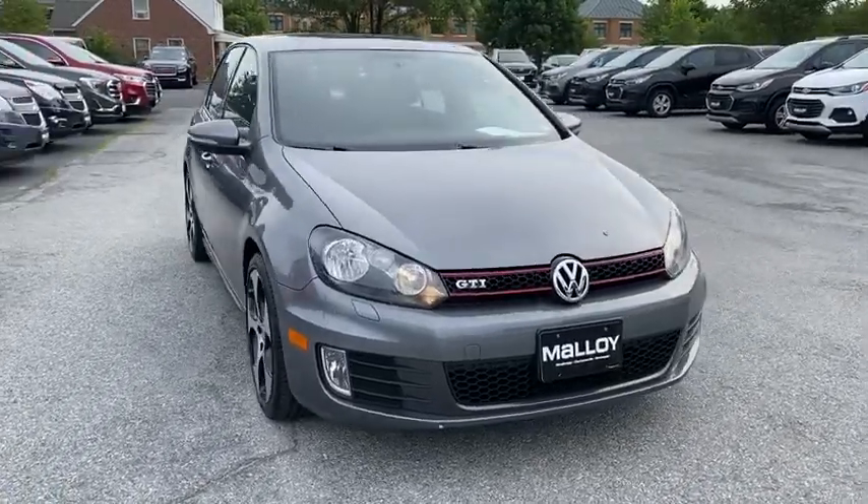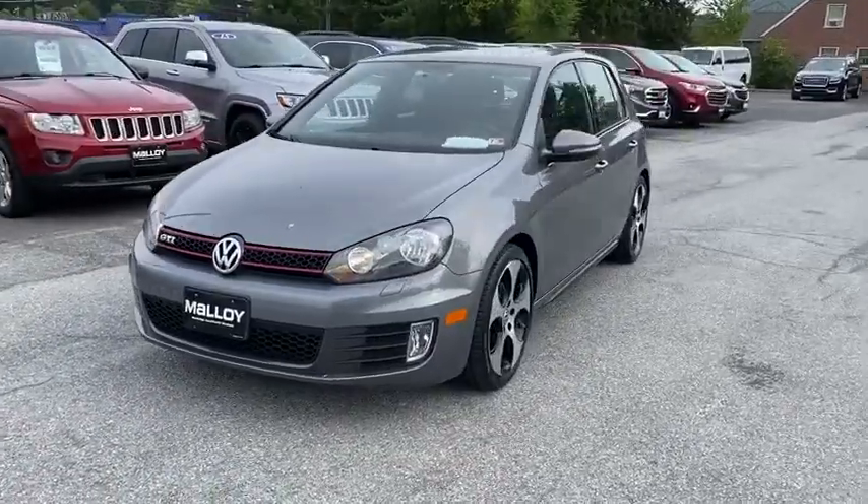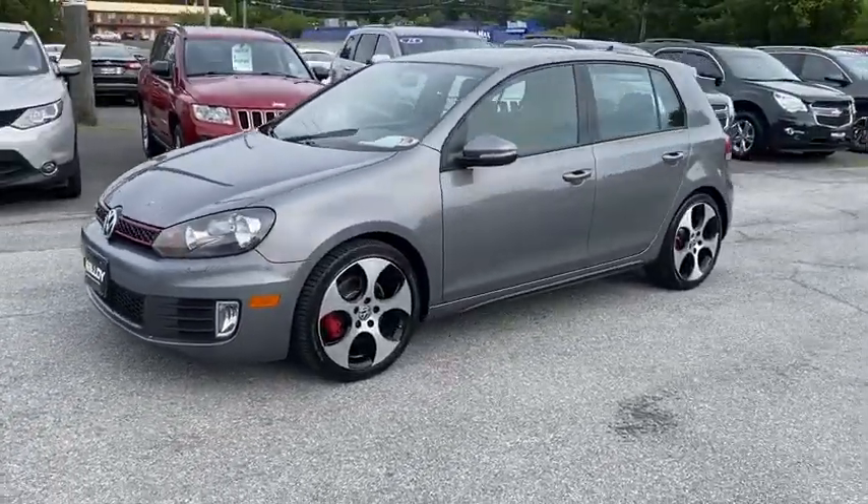Looking for the right vehicle? Check out the 2012 Volkswagen GTI. This Volkswagen is considered by many to be the hot hatchback.